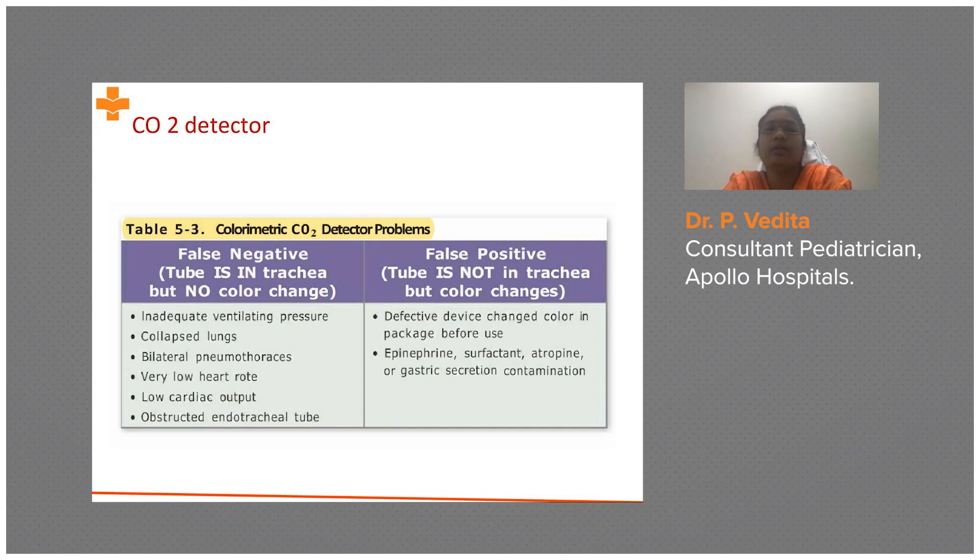When does the calorimetric CO2 detector give a false negative — meaning the tube is in the trachea but there is no color change? Causes include: inadequate ventilating pressure, collapsed lungs, bilateral pneumothorax, very low heart rate or low cardiac output (reducing CO2 delivery to the lungs), or an endotracheal tube obstructed by meconium, blood, mucus, or secretions. In these cases, CO2 never reaches the filter paper and the color does not change.